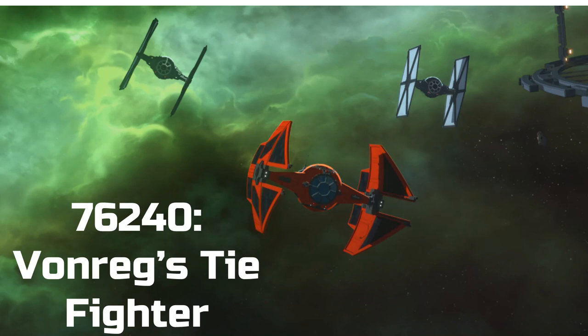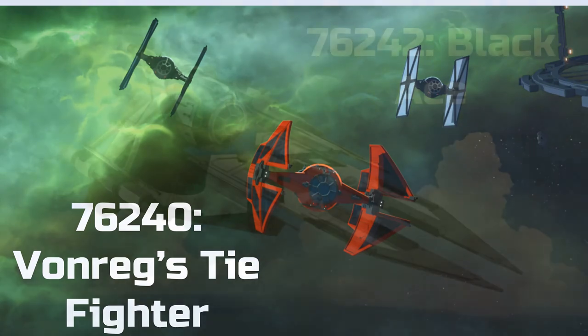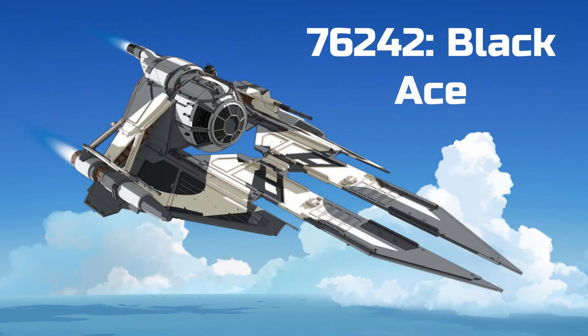For our next set, we have 76240 Conrad's TIE Fighter. This is apparently from the Resistance show, which I haven't watched. The animation and everything about that show just doesn't interest me at all, but this TIE fighter — the red one — looks amazing. If this comes out as a set, I love red and black builds, so I may actually try to pick this one up.